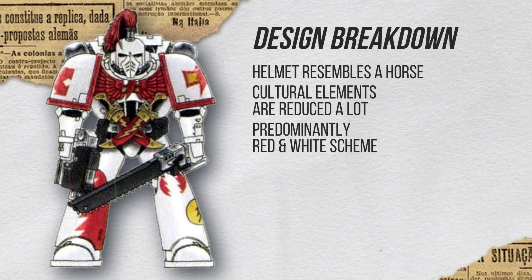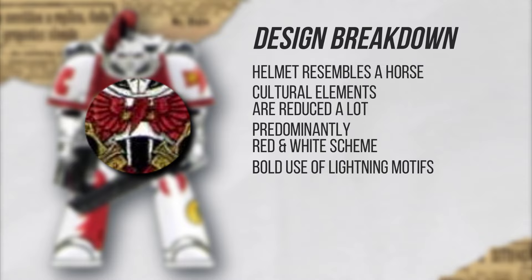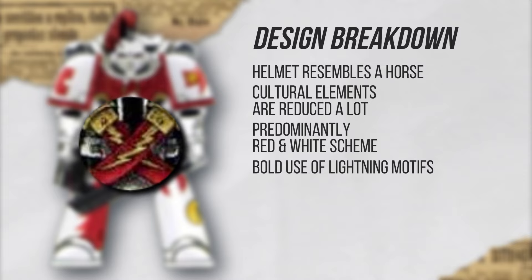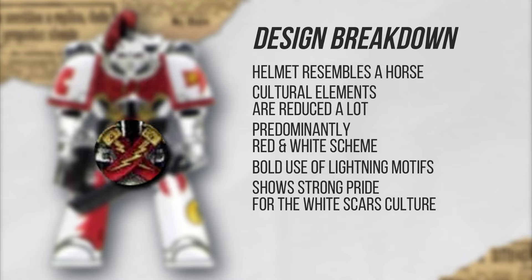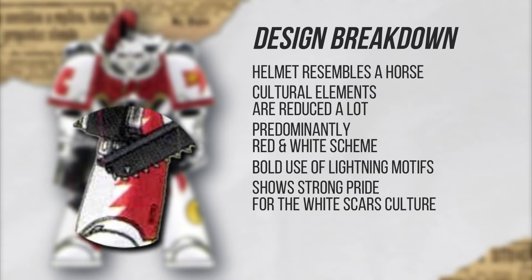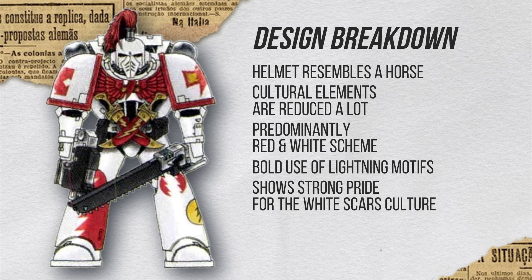Something very striking is the immense use of lightning motifs — it even replaces the skull in their Aquila. So that chapter symbol is the skull in the Aquila. I think that actually shows a lot of pride that they have — this is how they view the Imperium, because the Aquila is how the chapter or legion views the Imperium with the way they change the colors and motifs on it. So I think they believe they represent the Imperium the most by doing so.